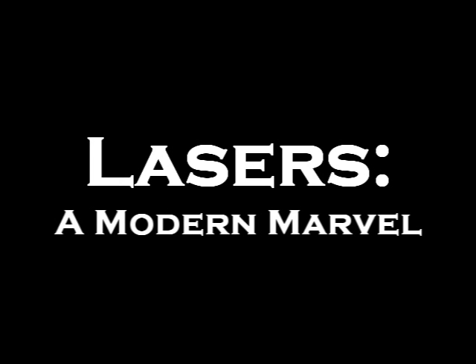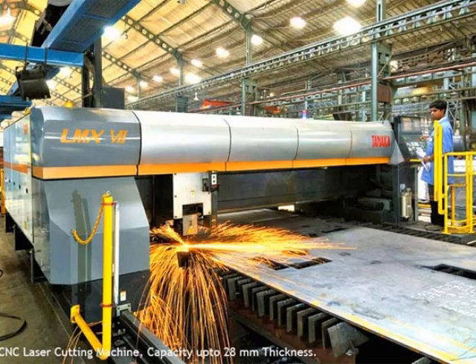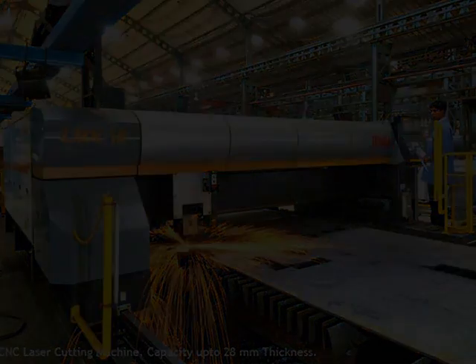Lasers are the technological innovations behind many helpful and revolutionary products. Lasers are found in the military, in the medical field, and many facets of industry. Several of these applications will be discussed momentarily.